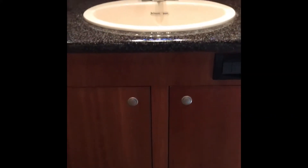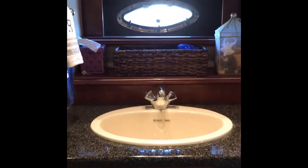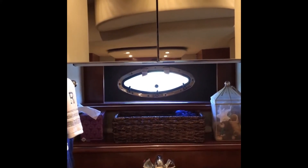All of her cabinets have been done in a high gloss cherry and her countertops have been done in dark granite. In all, Nautical Rose has been maintained to the highest levels and it shows.